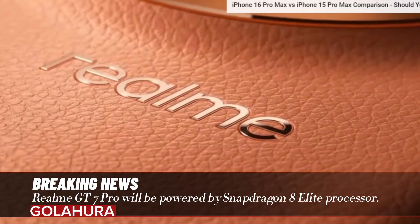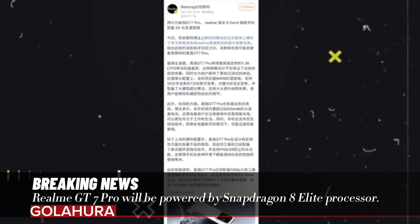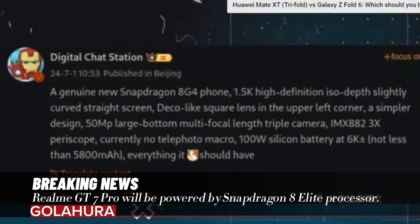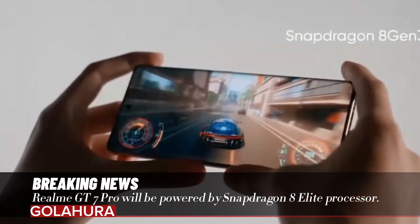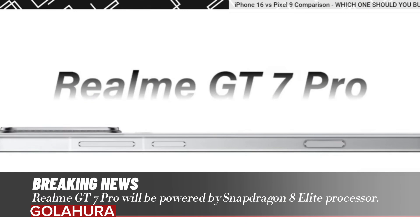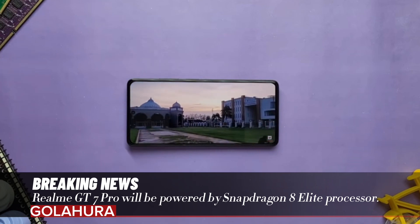The Realme GT7 Pro will be powered by the Snapdragon 8 Elite processor. Realme is also following innovations in the Android phone world, and alongside the Vivo X200 series being introduced, the way is being paved for flagships that will be talked about for another year. Realme is allegedly working on the GT7 Pro model, and its processor and screen features have now been leaked.